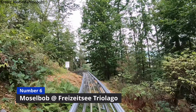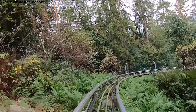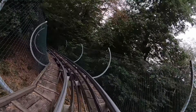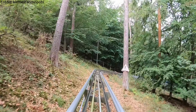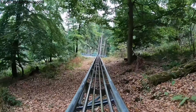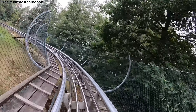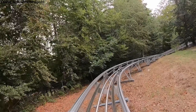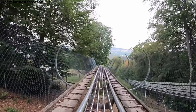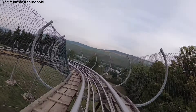Another missed credit of mine is located at number 6: Moselbob at Freizeitsee Triolago. Moselbob is a first-generation Alpine coaster from Wiegand, located in a popular wine region near the Mosel river. I have been near this region multiple times but never stopped by until last year, when I sadly couldn't ride it due to time constraints and because it wasn't possible to pay by card and I didn't have any cash. The layout looks like one of the best for an Alpine coaster, and the only thing holding it back on this list is that it doesn't feature the most stunning views.